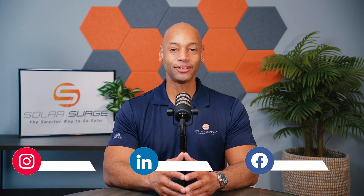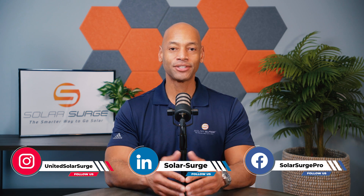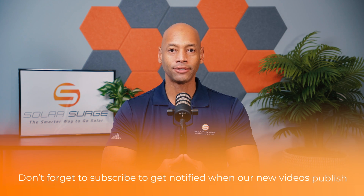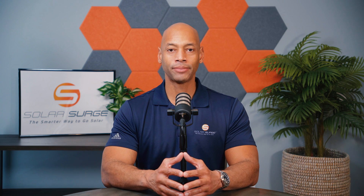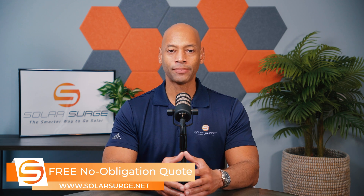Hi everyone, Joe Ordea here for Solar Surge. For the past 12 years, I've been helping families achieve energy independence using clean, renewable energy. On Solar Surge, we do product reviews and comparisons on solar panels, batteries, inverters — pretty much any piece of technology that makes up a home solar power system. We also do short educational videos like today's, where we're answering the question: how much solar power do I need, or how many solar panels do I need?